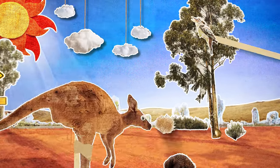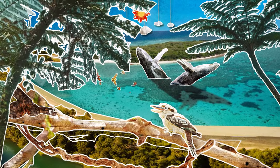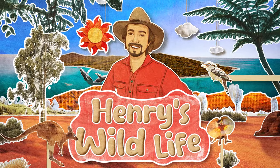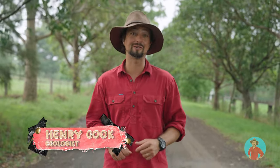Today we're searching for Australia's best known frog. Do you know what they are? I'll give you a clue. They're green, they love to live in trees, but they also love to live in toilets! That's right, we're looking for a green tree frog. And look, it's raining! Perfect frog weather.